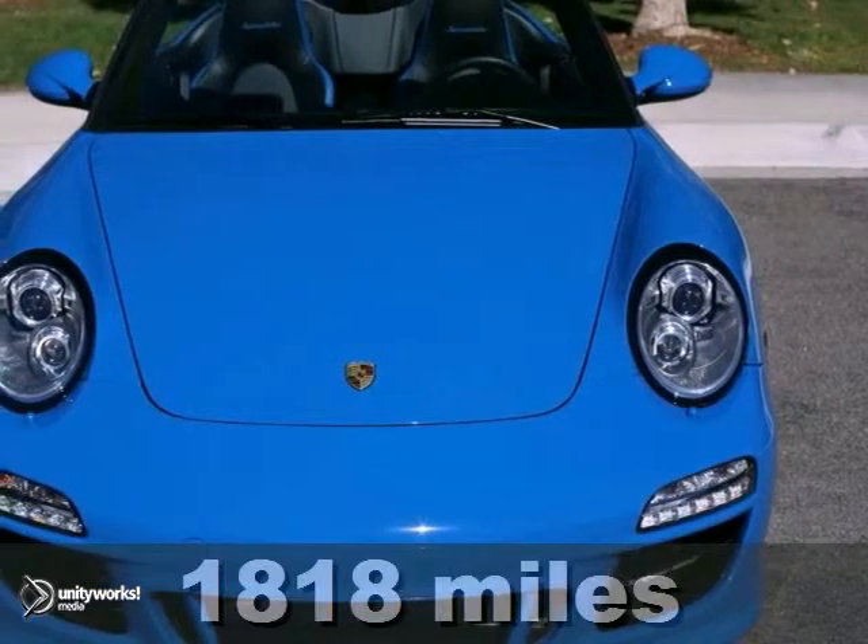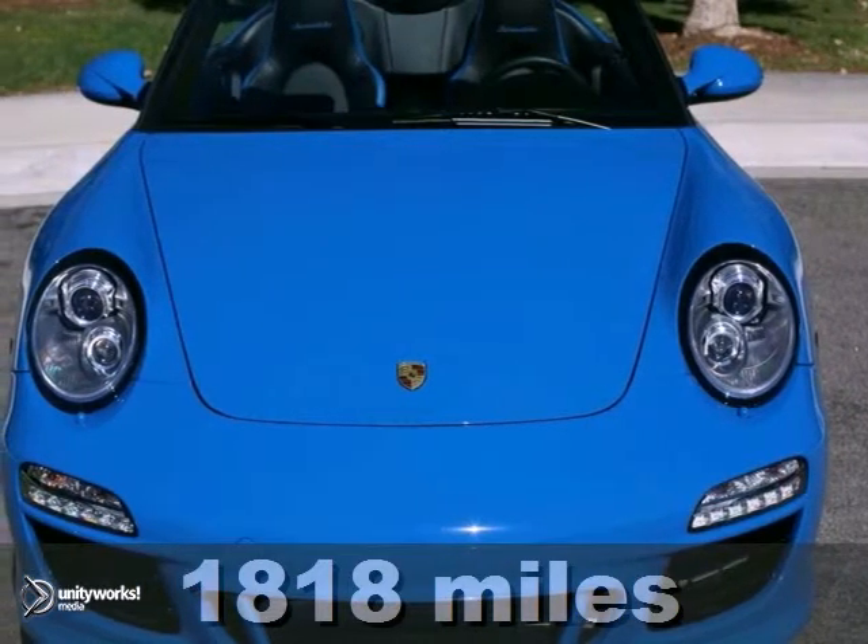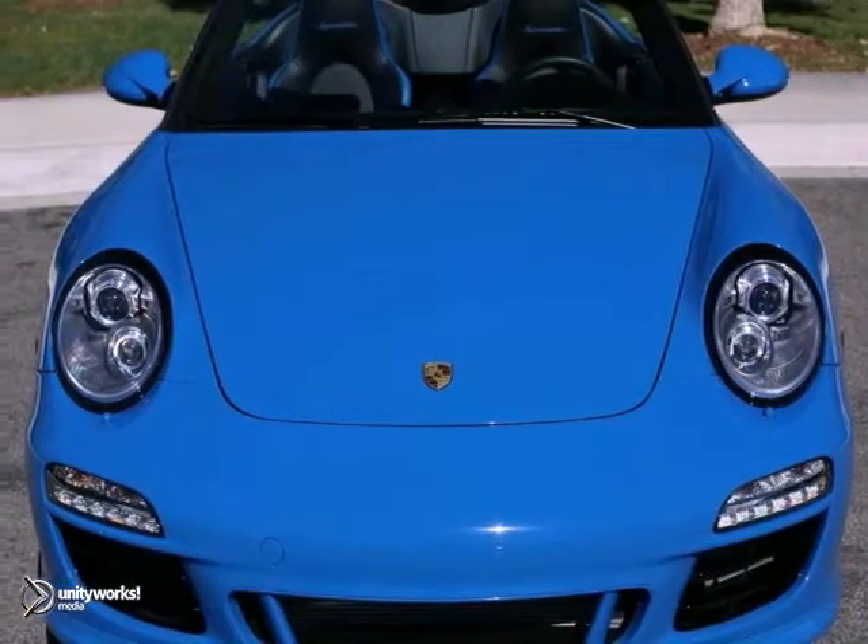Only 100 allotted to the U.S. market. Sports Chrono Package, PCM 3.0 with Navigation, Sirius XM Satellite Radio.